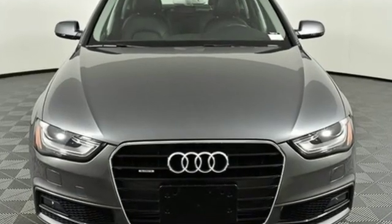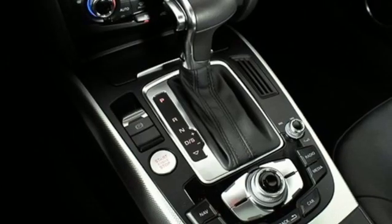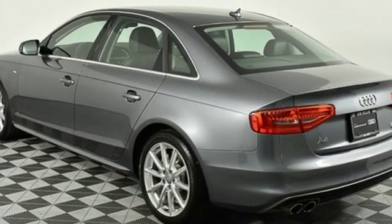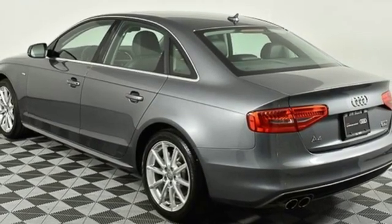Motor Trend finds a little extra space and improved dynamics has taken what was already a great vehicle and bumped it up a notch. Revolutionary engineering, progressive design — Audi.